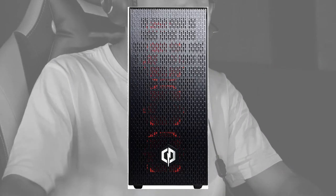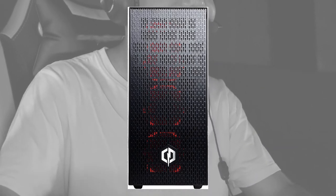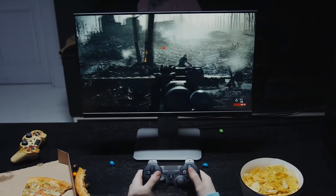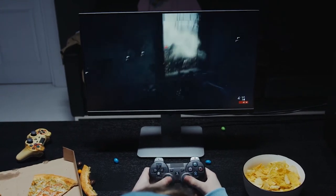Number 2: CyberPowerPC Gaming. This computer is one of the most powerful compared to its price. You will like it. The link is in the description.